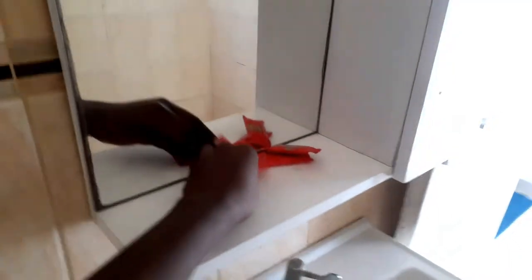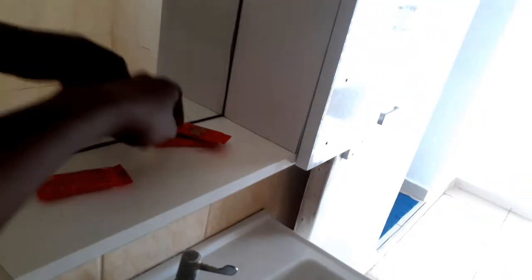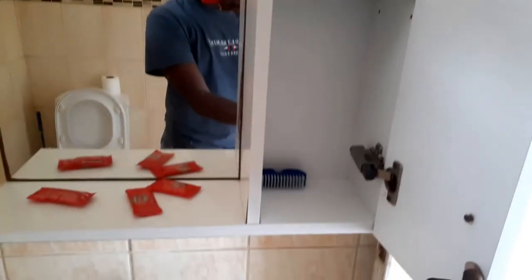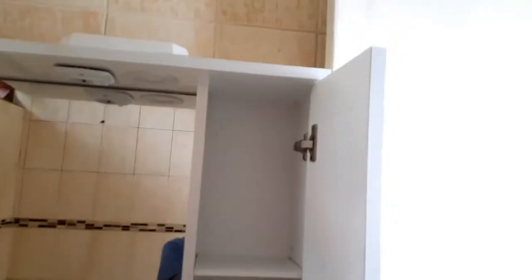There's a mirror right there with a shaving thing. You can see the shaving thing and some soaps — one, two, three of them. And water — wow, there's a lot of water. And these are drawers with a comb and some other things.